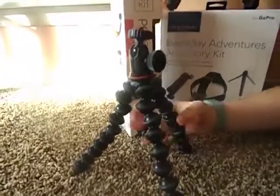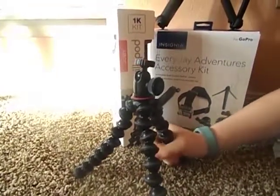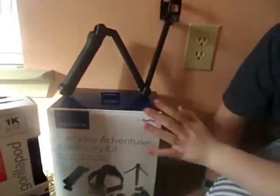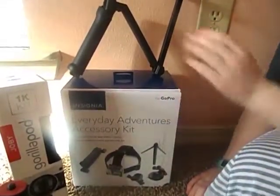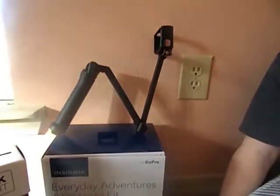The next thing I got was a gorilla tripod. It has these bendy legs — you can bend them around and do a bunch of different stuff. It's great for tabletops. The next thing I got is this GoPro kit thing. I mainly use the selfie stick to film with.